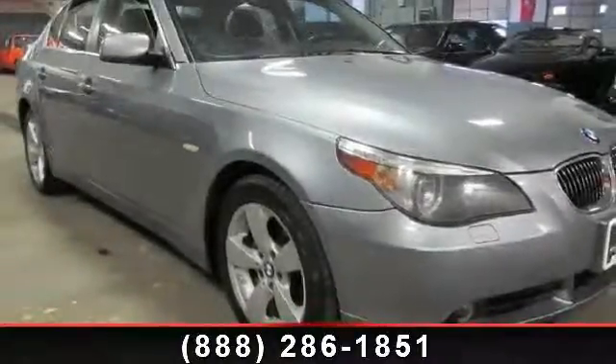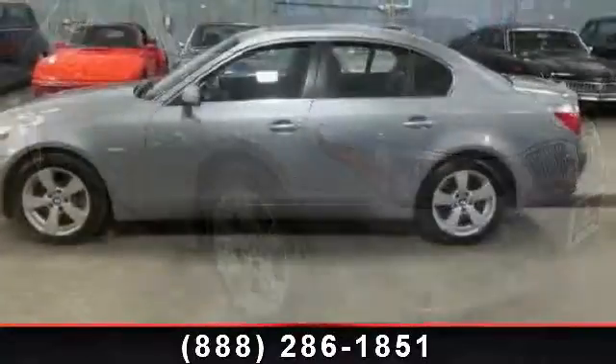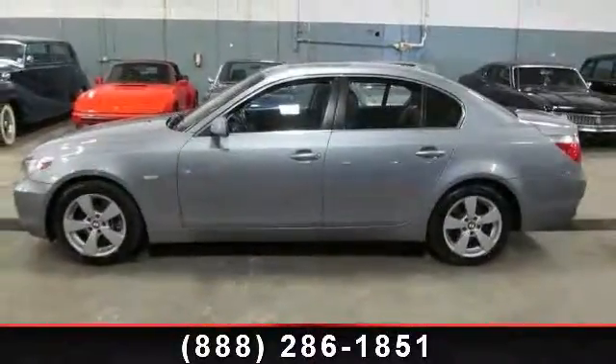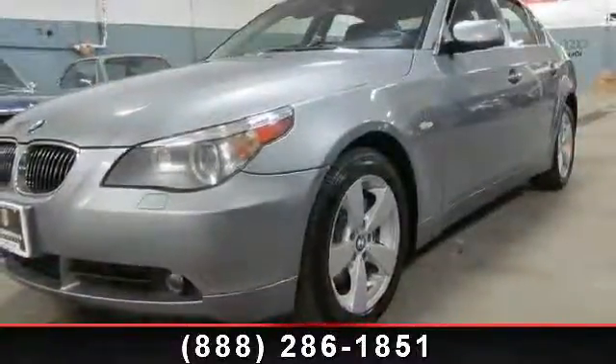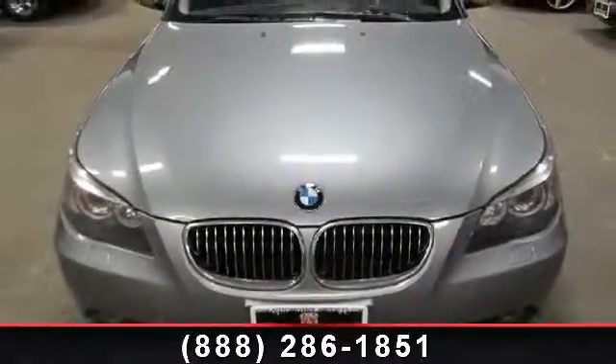Check out this 2007 BMW 5 Series 530 Xi. If you are looking for a first-class ride, you have found it. This vehicle comes with a reliable six-cylinder engine connected to a smooth-shifting automatic transmission.